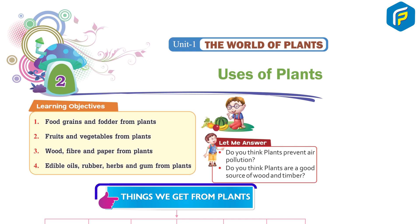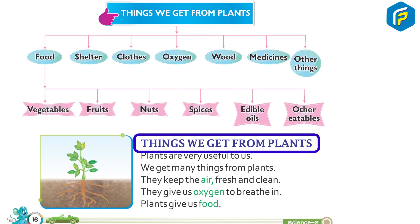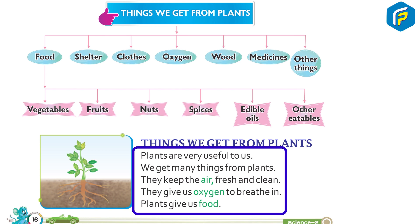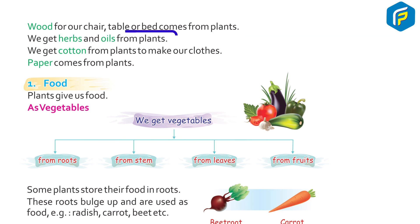Things we get from plants: food, shelter, clothes, oxygen, wood, medicines, and other things. Food includes vegetables, fruits, nuts, spices, edible oils, and other eatables. Plants are very useful to us. They keep the air fresh and clean, give us oxygen to breathe, provide us food, and give us wood for furniture.